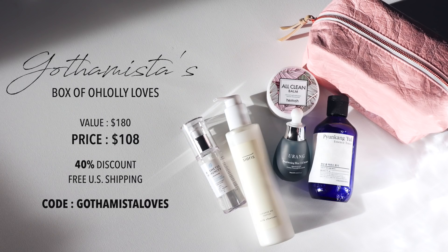So in this pouch, you have five full-size products, including a bunch of deluxe samples. I actually can't believe they all fit in here.